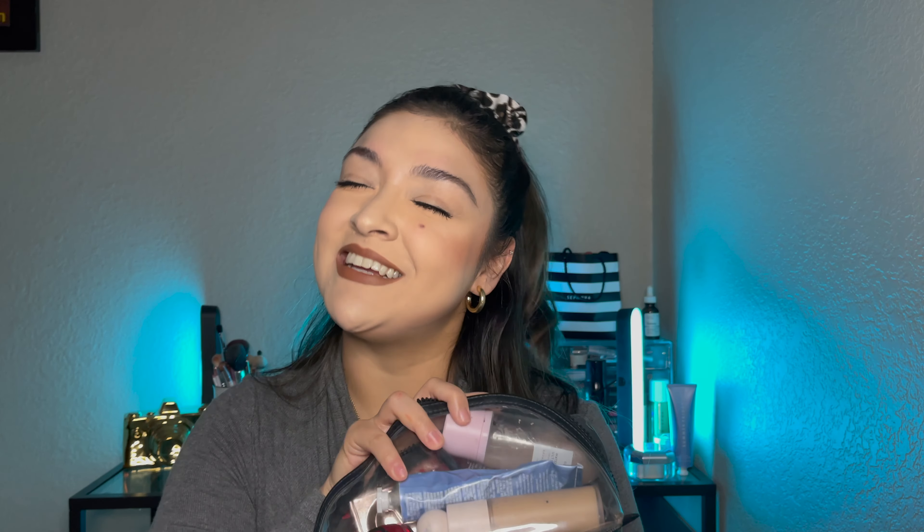So I have this clear Victoria's Secret makeup bag. It's a really old makeup bag actually. But I like this clear bag because I get to see everything that's in the bag. And yes, if you're wondering, it does seal. If you continue watching, you'll see it's closed when I start this video. But yes, I do like to see what's in my bag instead of digging and digging.